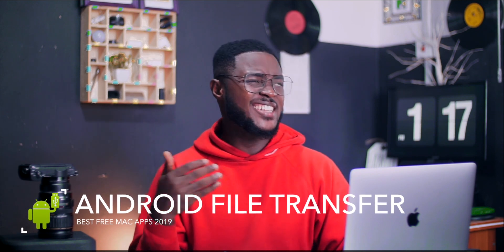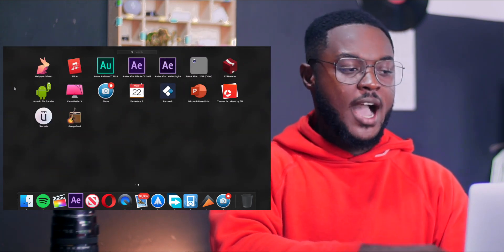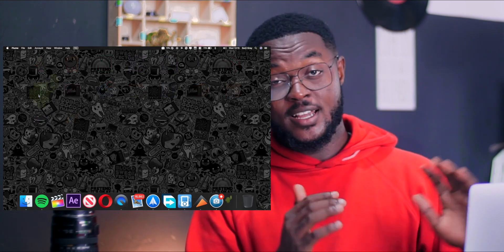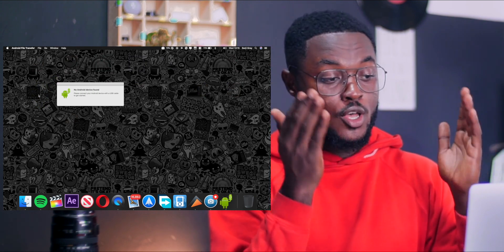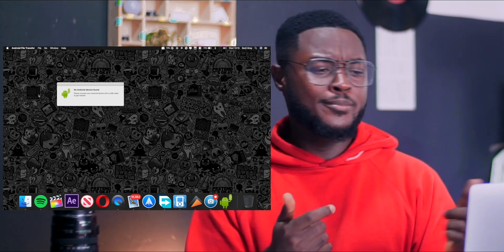My last app is Android File Transfer. I think I saved the best for last because there are a lot of people out there who have an Android phone and a MacBook. So if you're someone like that, this app is going to be great for you. When you download the app and connect your Android device to your MacBook, it automatically pops up and you have access to all the files on your Android device straight on your MacBook. It's very simple — it's a Google app and I think Google did very good work with it. If you do have a MacBook and own an Android device, you really need this app.